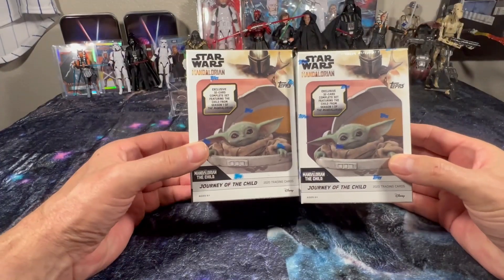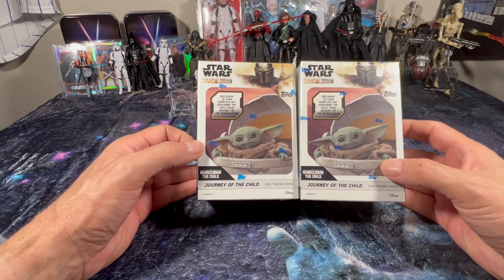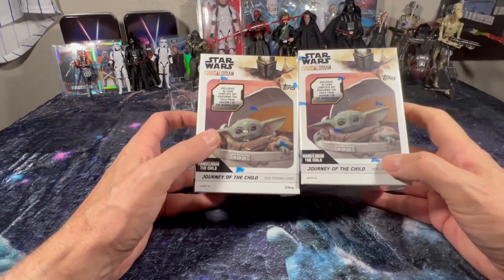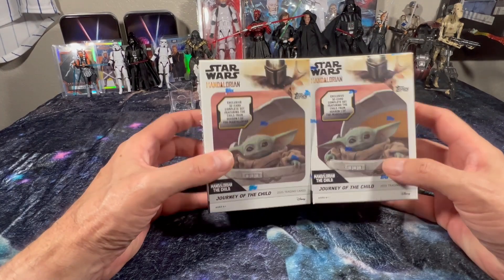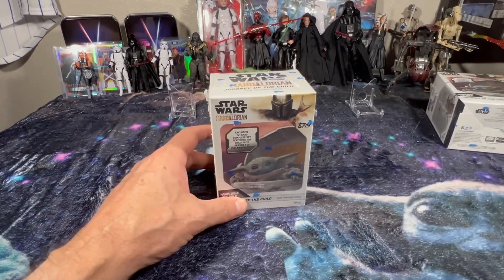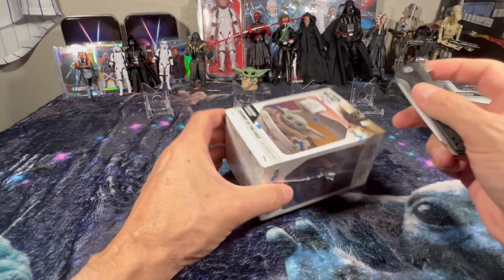Hello YouTube, welcome to my channel. My name is Scott and this is From Iowa 2 Arizona. We got a couple blaster boxes — Star Wars Mandalorian: Journey of the Child. Never opened up blasters before, but I seen these on Steel City and they were like 14 bucks, so I thought I would buy a couple and give it a good ripping here. Let's get to it.